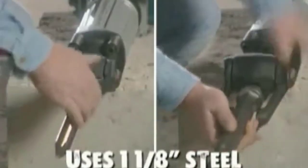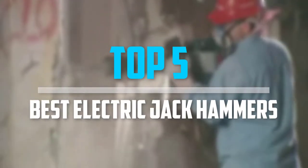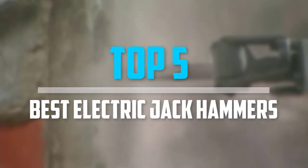Are you looking for the best electric jackhammers in your budget? In today's video we break down the top 5 best electric jackhammers that are available on the market.